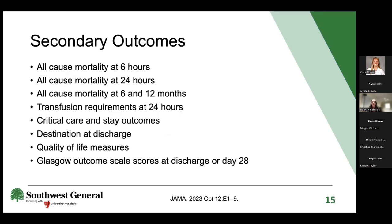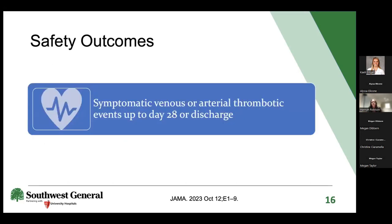Secondary outcomes included all-cause mortality at 6 and 24 hours, and at 6 and 12 months; transfusion requirements at 24 hours; critical care and overall length of stay; destination at discharge; quality of life; and Glasgow Outcome Scale scores at 28 days or discharge. Safety outcomes included symptomatic venous or arterial thrombotic events up to 28 days or until discharge, whichever came first.